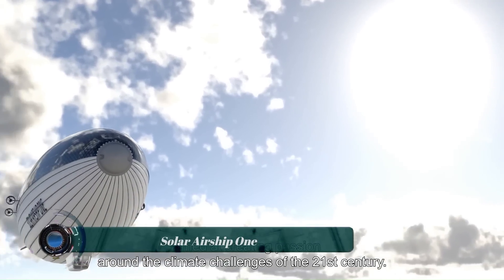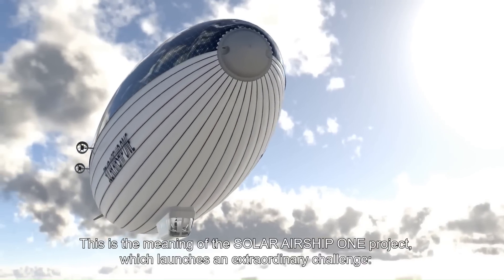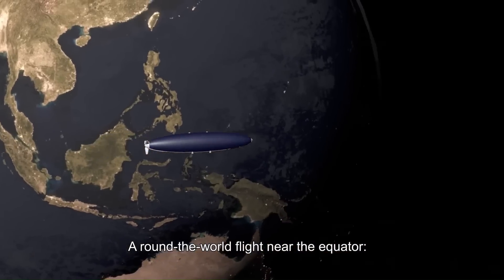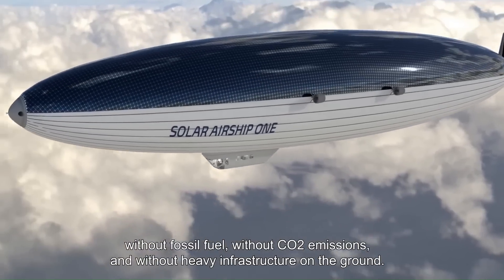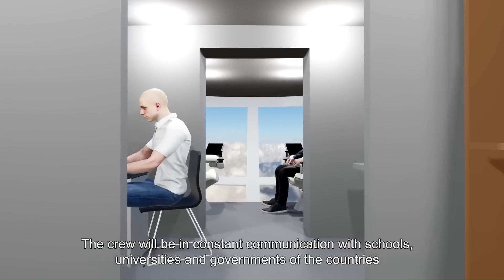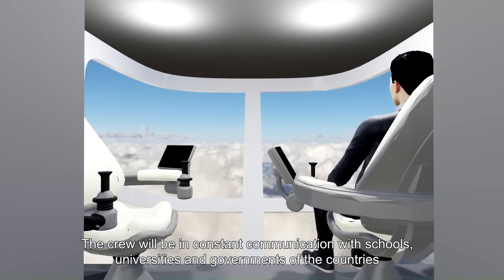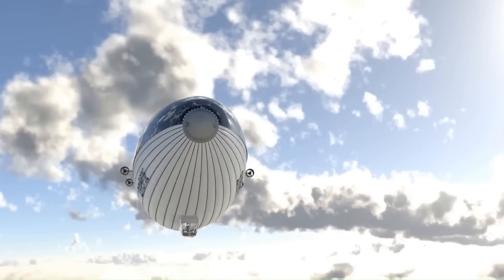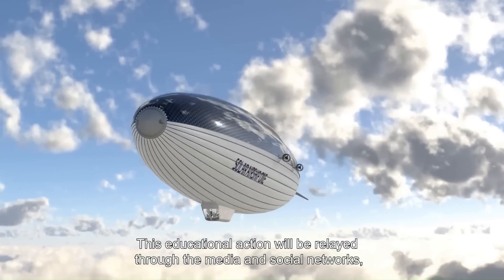Solar Airship One is an extraordinary technological endeavor that aims to make a non-stop round-the-world flight powered entirely by solar energy and hydrogen. This 100% electric airship, led by Bertrand Piccard, Doreen Bournton, and Michel Tognini, will embark on a 20-day journey covering over 40,000 kilometers at an average altitude of 6,000 meters.